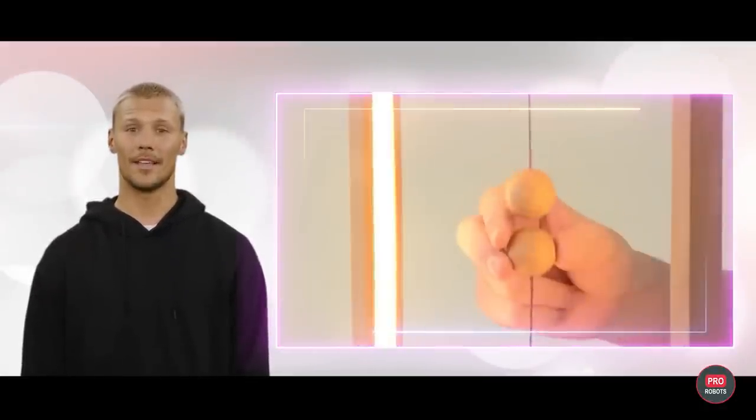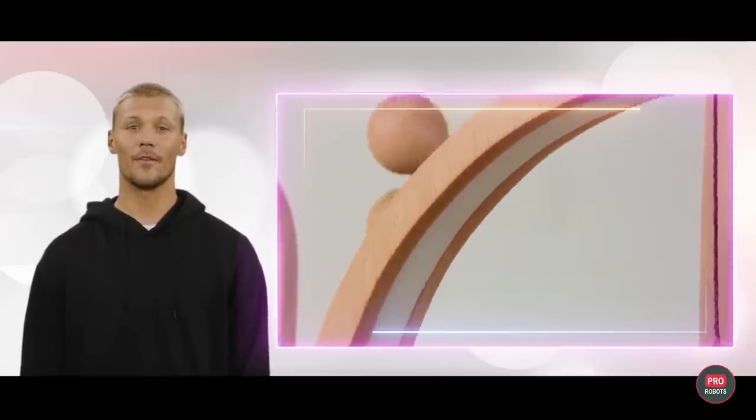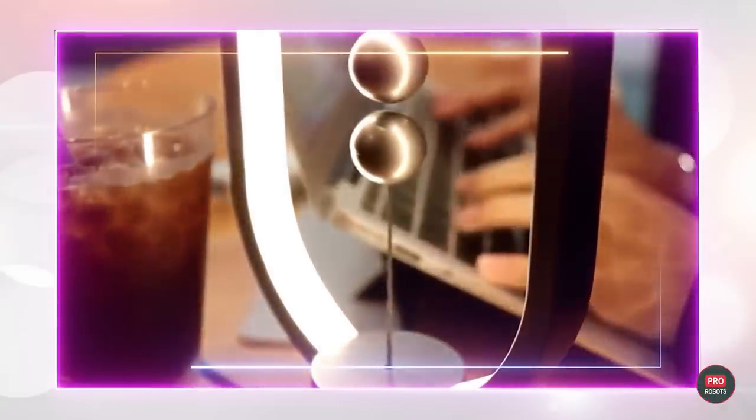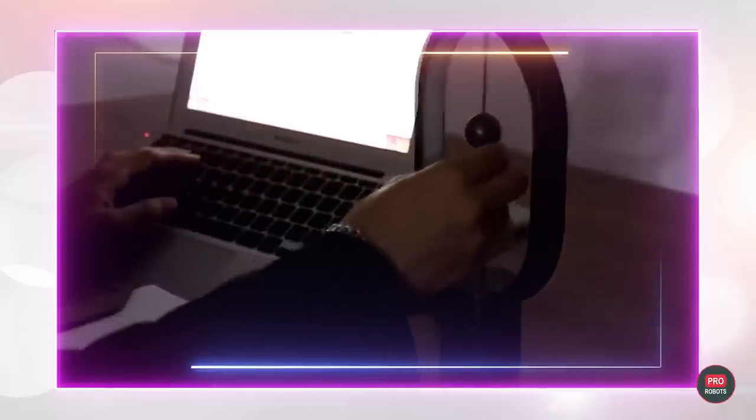A lamp which turns on due to the magnetic effect. To light it, it is necessary to bring the bottom factor to the top. The lamp and balls are made of wood. The lamp is not as simple as it seems — it has six levels of illumination. But the main plus is still the spectacular design and the way it is turned on.